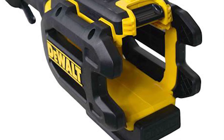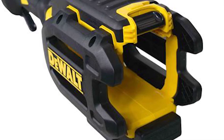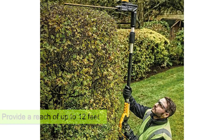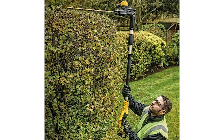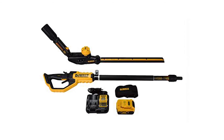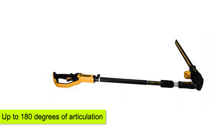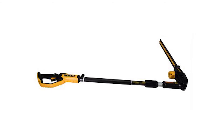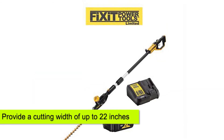Dewalt Pole Hedge Trimmer. This battery-powered hedge trimmer is excellent for tall trees and hedges, thanks to its capacity to provide a reach of up to 12 feet. For varying cutting angles, this trimmer offers up to 7 adjustable positions for the trimming head, as well as up to 180 degrees of articulation. The blades are made of reinforced steel, and they provide a cutting width of up to 22 inches.